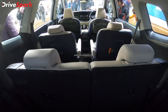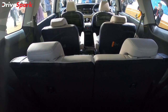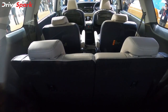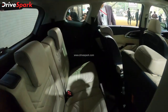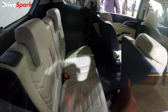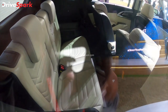We have 6 seats completely. We have a captain seat. On the left side of the captain seat, there is a one-touch electric tumble for easier third row access. We will use the transmission tunnel area as additional leg room.